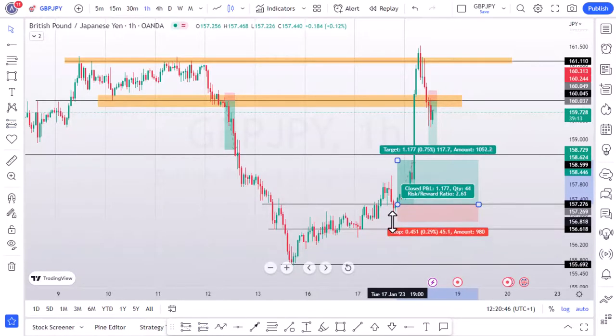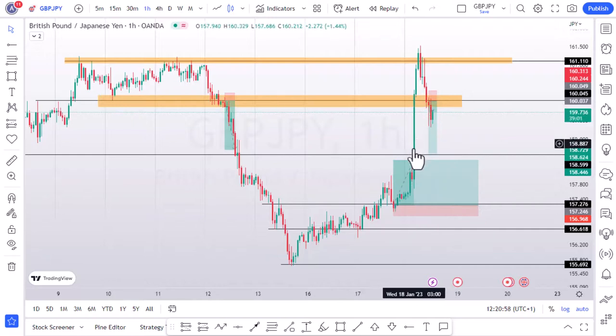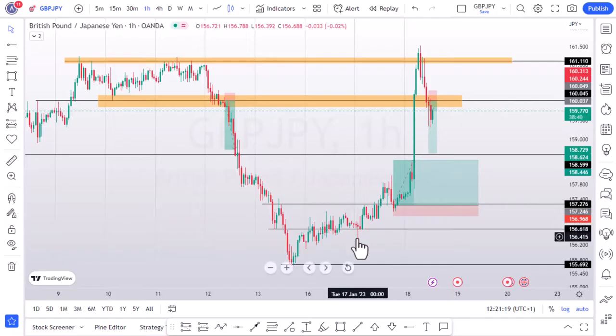Here you can see the resistance zone — price broke, came to test, retested, and shot up. If you had taken this trade with around 30 pips risk, you would have been in a small drawdown, which is normal. Then the news came out and it spiked up. Look at this other support here: price consolidated, there was no significant close, then price closed up significantly. On coming to test, it came, faked out, and finally shot up.